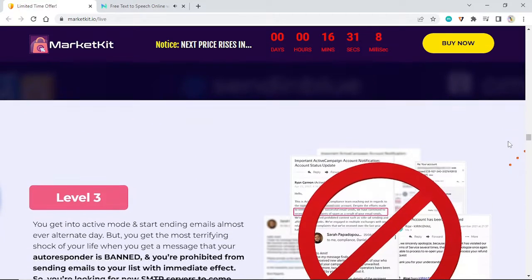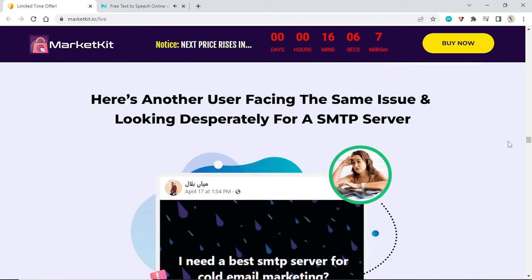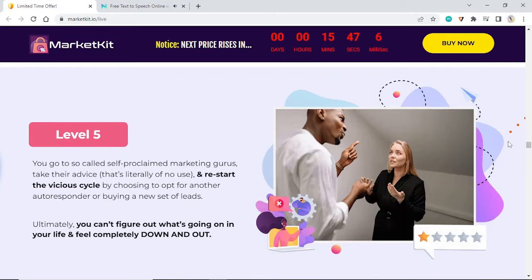You get into active mode and start sending emails almost every alternate day, but you get the most terrifying shock of your life when you receive a message that your autoresponder is banned and you're prohibited from sending emails to your list with immediate effect. So you start looking for new SMTP servers to come out of this mess — but will this help? Your domain reputation goes for a toss, and the worst part is you don't know how to move forward. You go to self-proclaimed marketing gurus, take their advice, and restart the vicious cycle by opting for another autoresponder or buying a new set of leads — and you can't figure out what's going on.